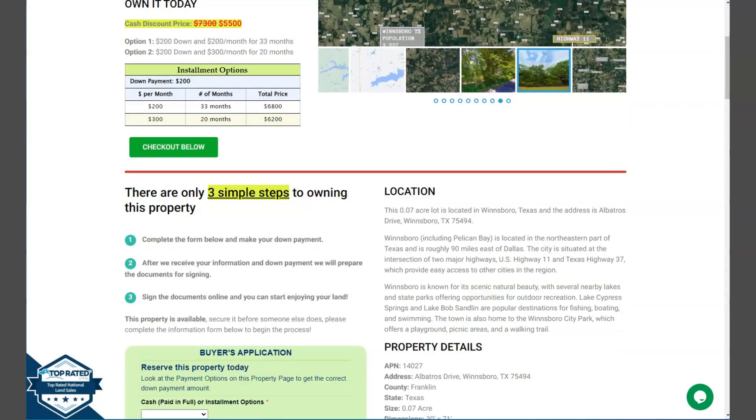This is your lot — it has a nice paved road access. Zooming out, you will see that Windsboro is accessible by US Route 37 and Route 11, which passes through the city providing a connection to nearby towns and cities. State Highway 37 also runs nearby, offering convenient access to other parts of Texas.